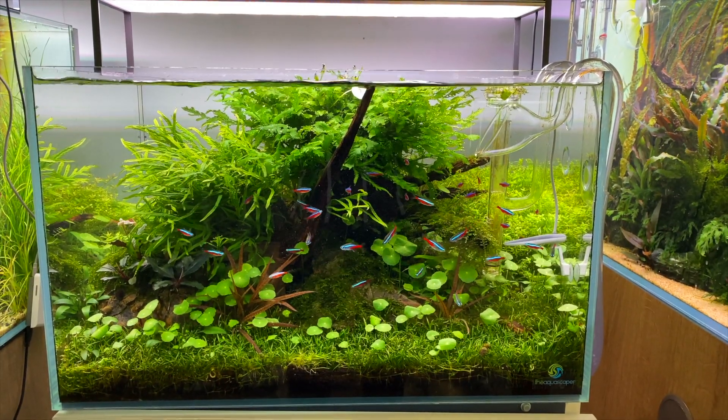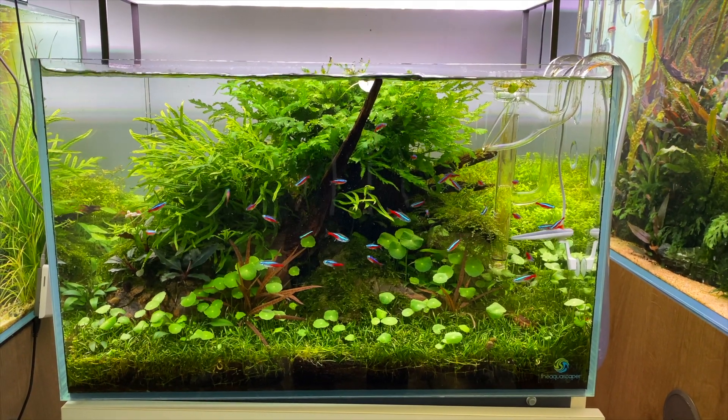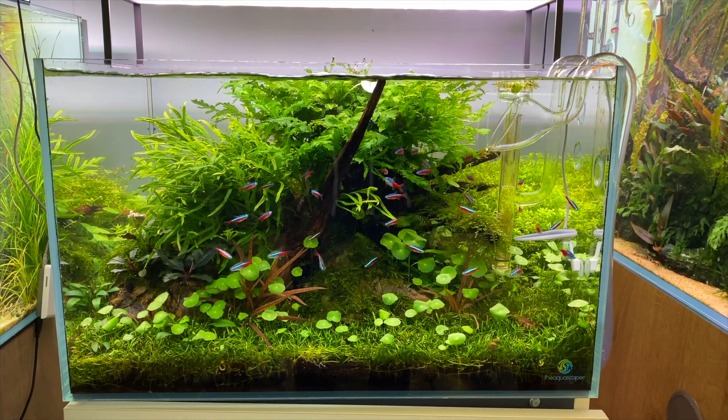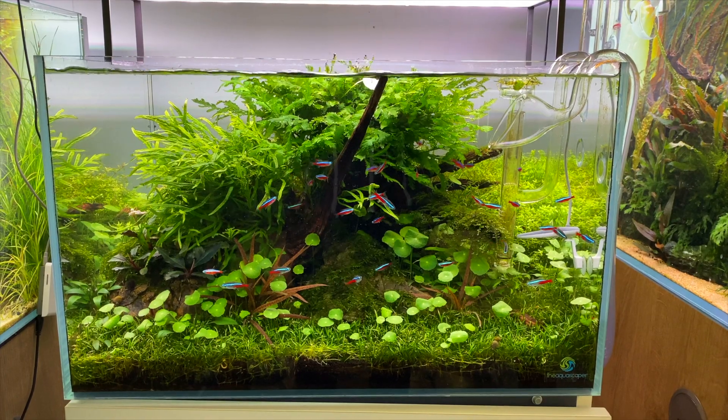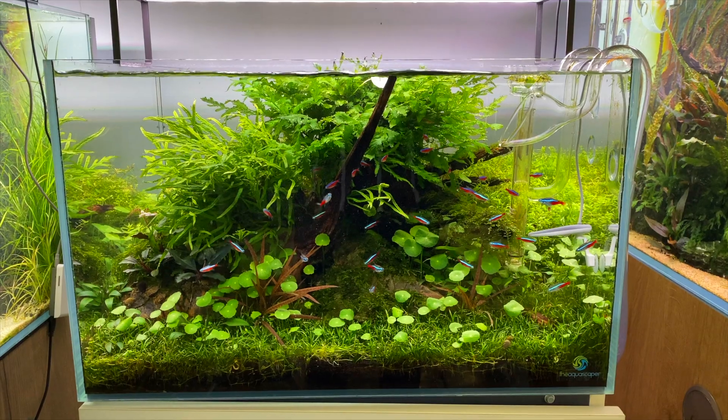This looks like a very George Farmer style aquascape — it's a really mature looking setup. You can see the Bolbitis and the Microsorum trident look really nice too. I also like what I think is Hydrocotyle tripartita coming out of the foreground — I think it helps to break up the foreground a little bit and just adds a bit more variety to it.